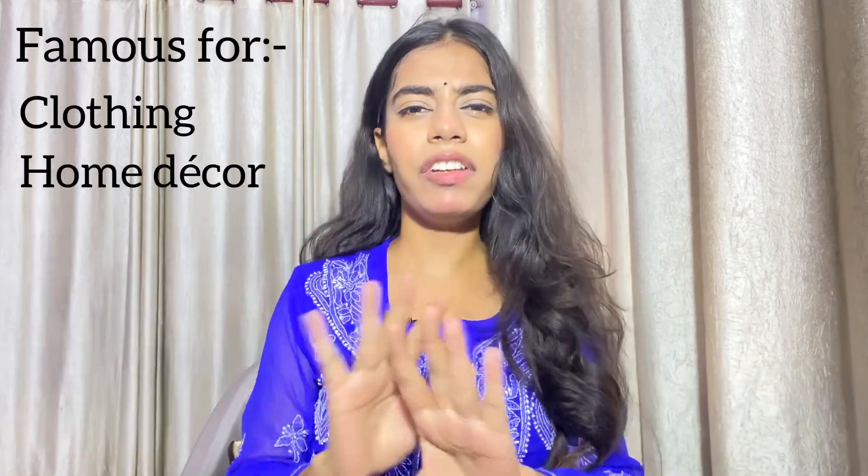Basically, Alambag is very famous for clothes, home decor, everything. I have given myself a budget of 1,000 rupees. In this video, I have spent all 1,000 rupees, so you have to watch the video until the end.